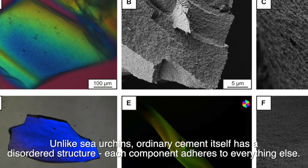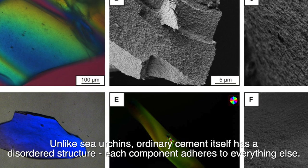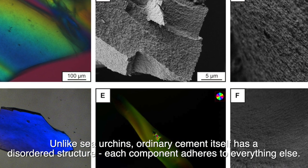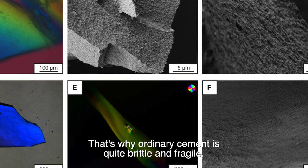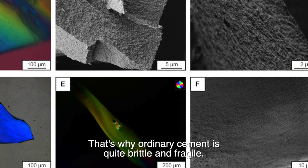Unlike sea urchins, ordinary cement itself has a disordered structure. Each component adheres to everything else. That's why ordinary cement is quite brittle and fragile.